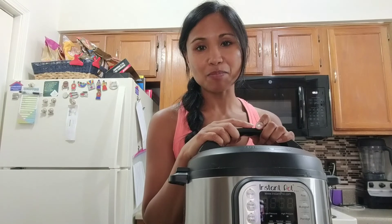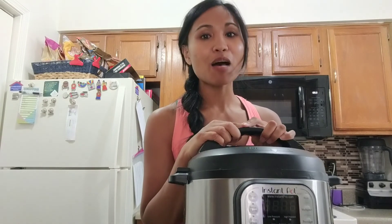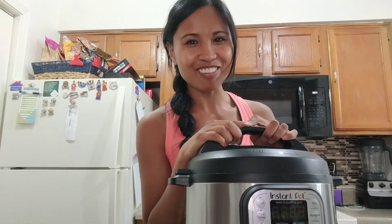So those are my three most important appliances to have in your kitchen. Have a good one guys, bye!